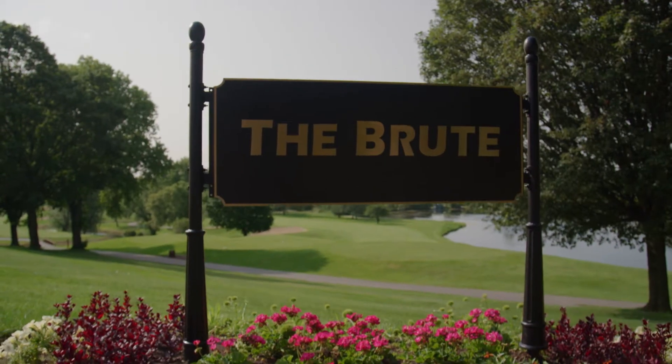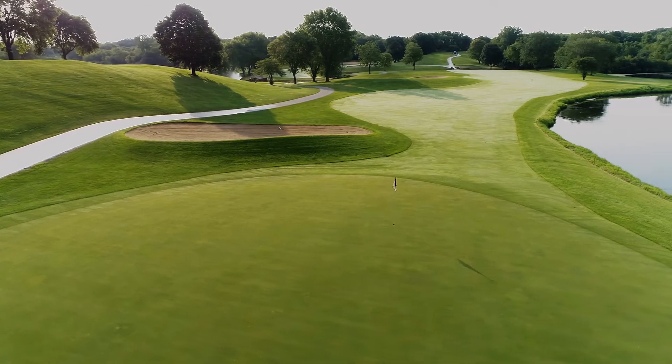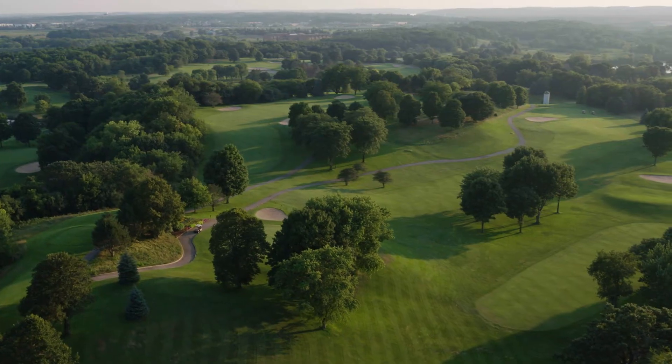We're on the Brute course today, known for its elevated tees, perfectly manicured fairways, and large rolling greens averaging over 8,000 square feet.